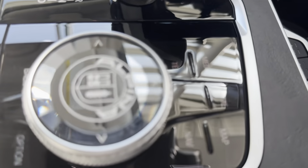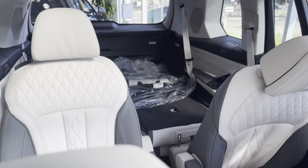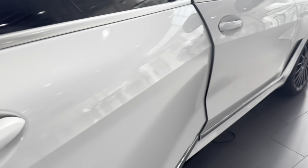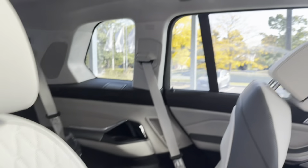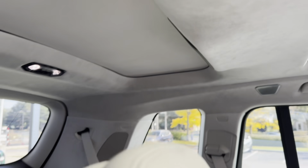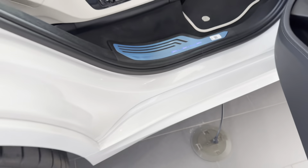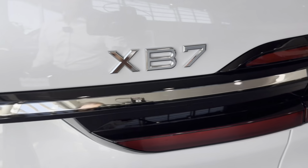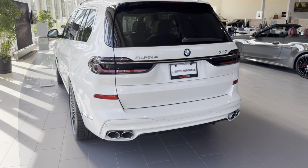We have the Alpina badge everywhere on this car, including on the steering wheel. We have a double sunroof on here, and a panoramic sunroof on the back. This is a beautiful Alpina XB7, and we have the Alpina badge at the back as well. So this is one of the most expensive cars that we have here.